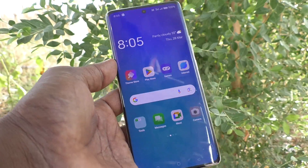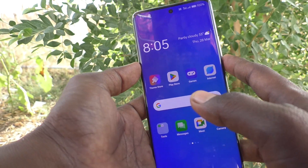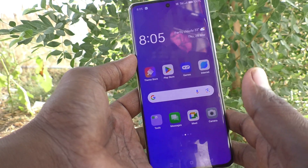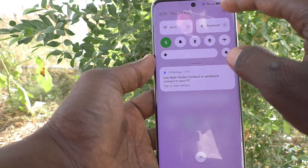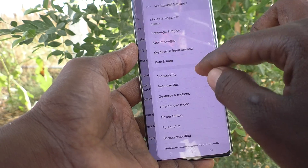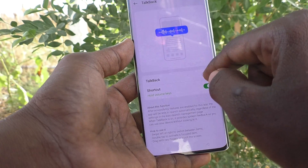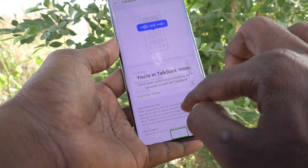Suppose your volume buttons are not working — if any one of the buttons is not working, then you cannot turn off TalkBack using that method. For such a situation, here is what to do. I am first turning TalkBack back on to demonstrate.